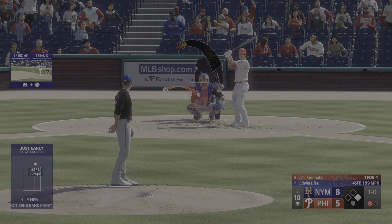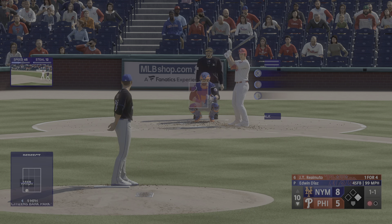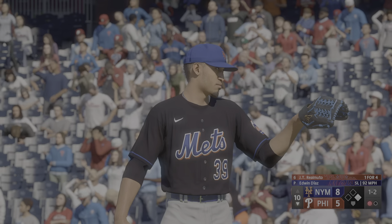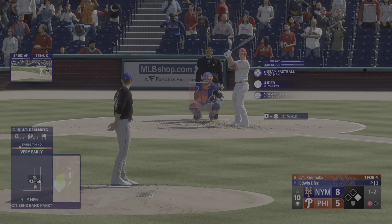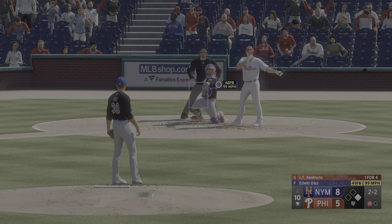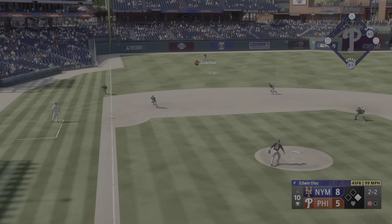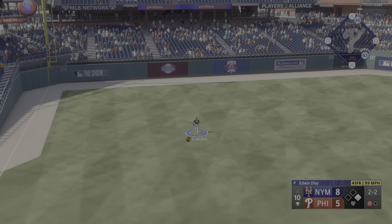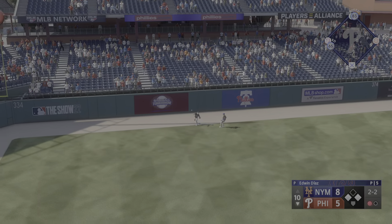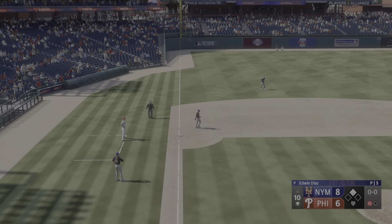And here is JT Realmuto. First pitch just misses. There's the strike at the knees. Gregorius stands at first with one out — and one and two. Just a really nice slider down and in there. He wants to get the hitter thinking fastball, speed him up, and just subtract some velocity and add a little move. He swings and lines a base hit into left field — bangs up against the wall. Coming home — he'll score. And it's now a two-run game.